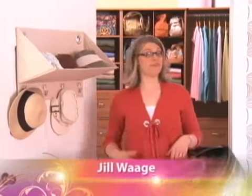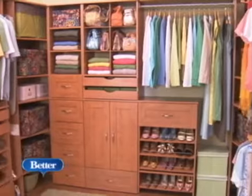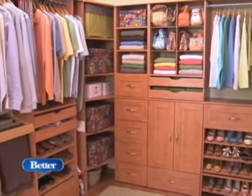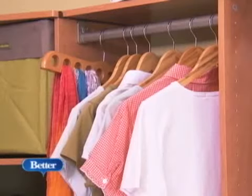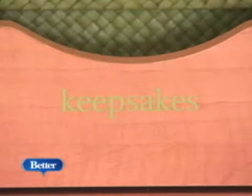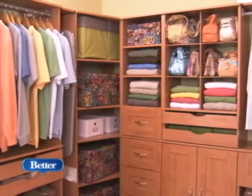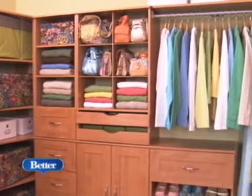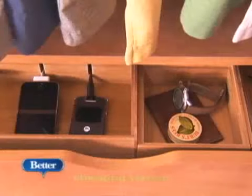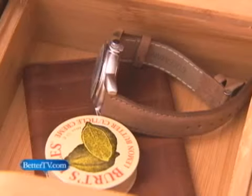A walk-in closet is at the top of many wish lists. Typically, they offer a lot of space but no organization. And in order to keep this dream closet attainable, we relied on ready-to-assemble storage components available at home centers and online. These units assemble quickly with a few basic hand tools, and you can take them with you if you move. Best of all, a closet of ready-to-assemble components can cost thousands less than a custom-built one. So let's take a look at how we packed this 8x10 walk-in closet with strategies that target all your day-to-day storage needs.